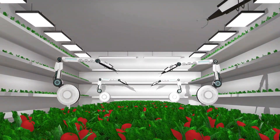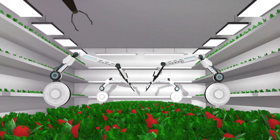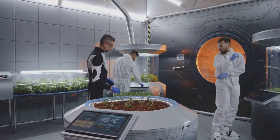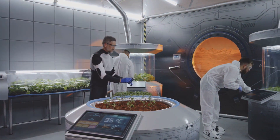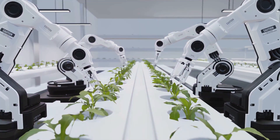Have you ever wondered if astronauts can grow their own food in space or even on other planets? Let's take a moment to ponder this possibility. Imagine a future where space travelers cultivate their own sustenance, a key to long-term missions and potential colonization. This concept, space farming, is not as far-fetched as it might seem.